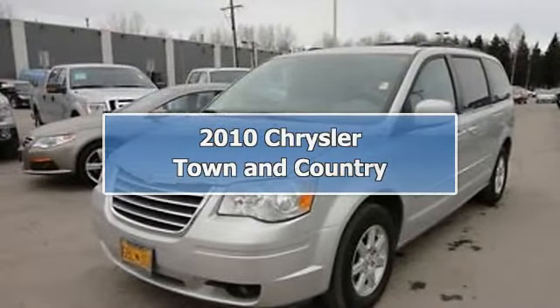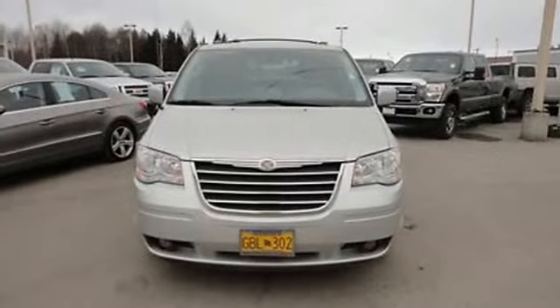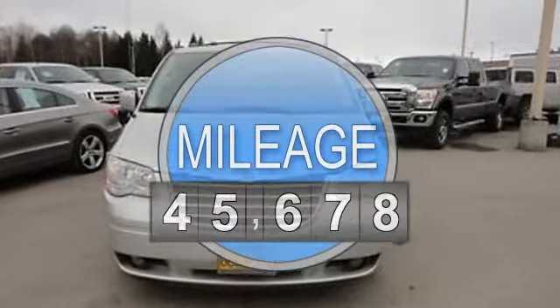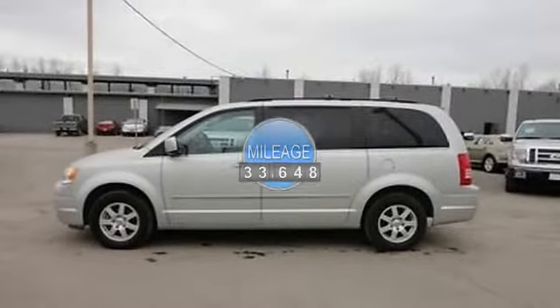2010 Chrysler Town & Country Van. This vehicle features the following equipment: automatic transmission, 3.8-liter 6-cylinder 197 HP engine, passenger front airbag, and side impact airbag.